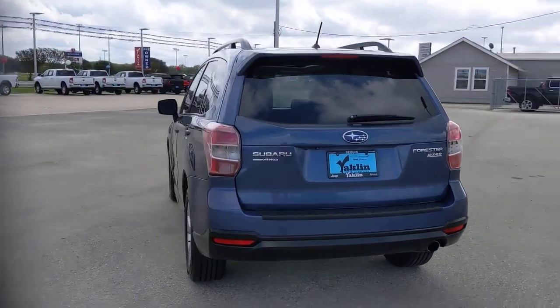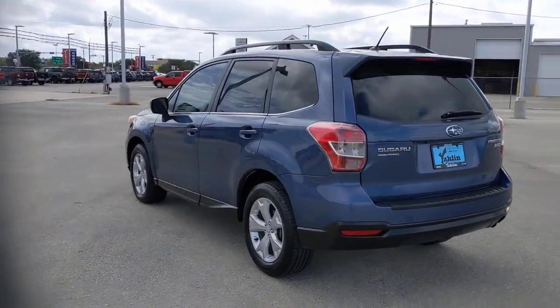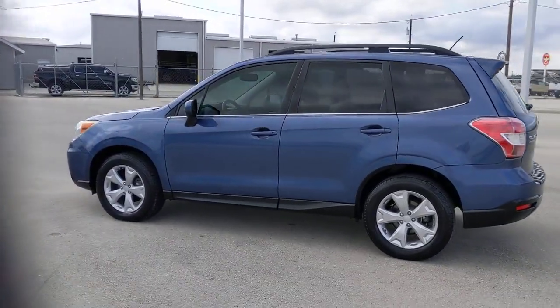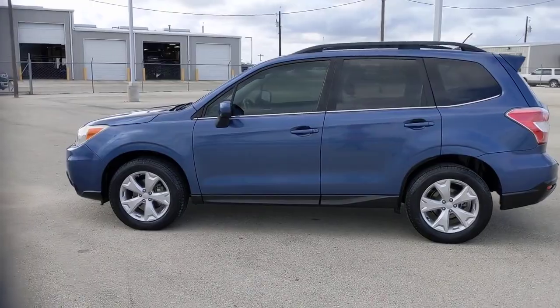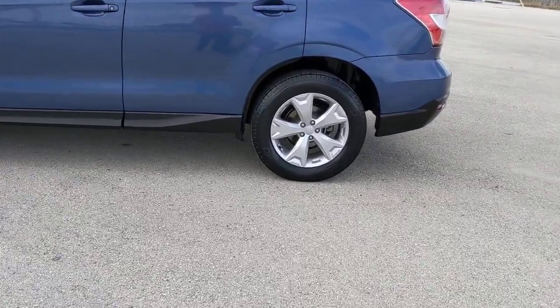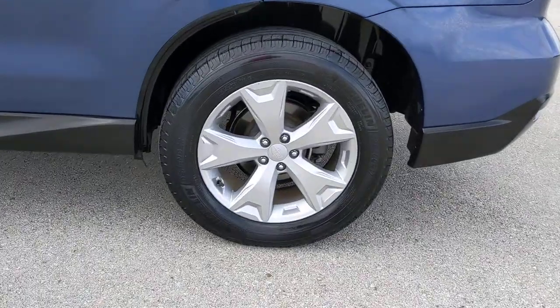These are just some of the great options this vehicle comes with: panoramic roof, sun/moonroof, all-wheel drive, keyless entry, heated mirrors, backup camera, power lift gate, fog lamps, steering wheel audio controls, and heated front seat.